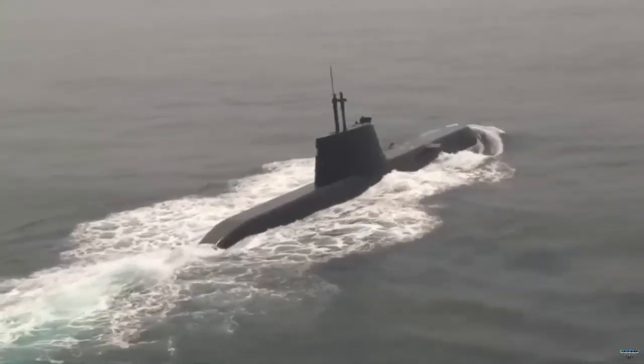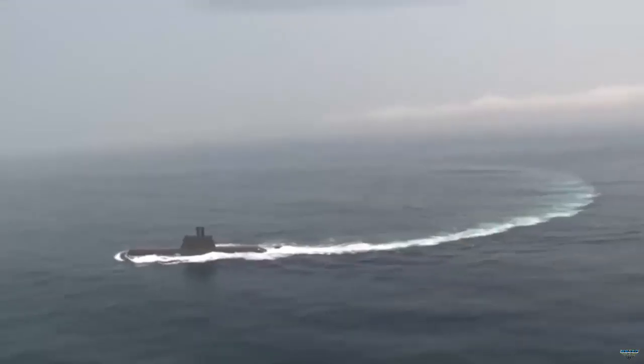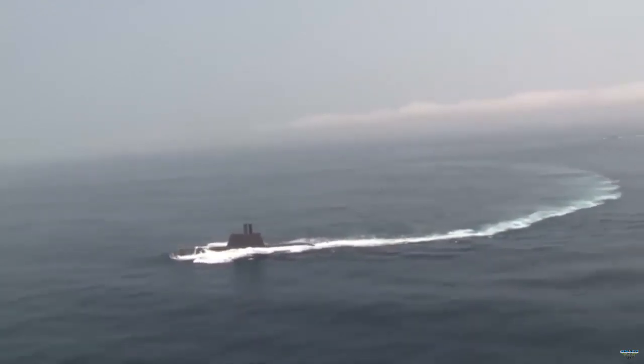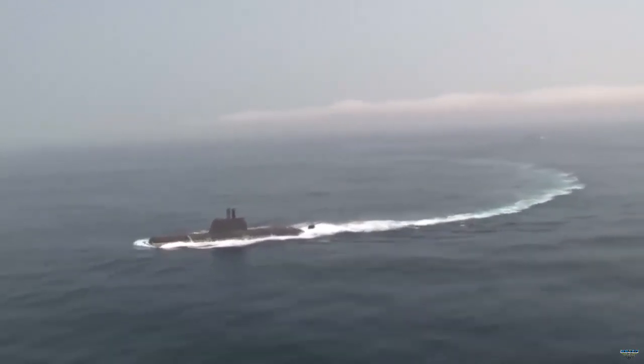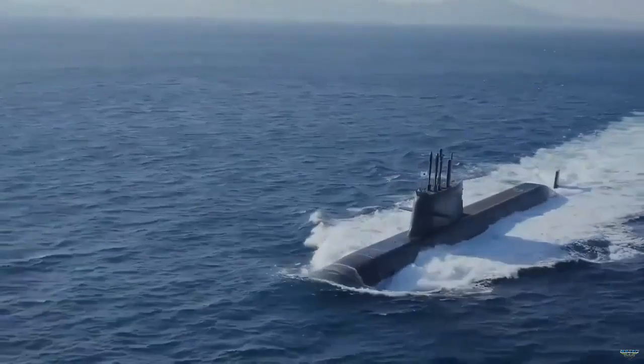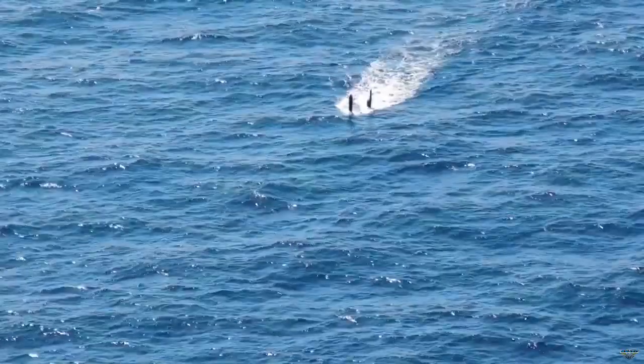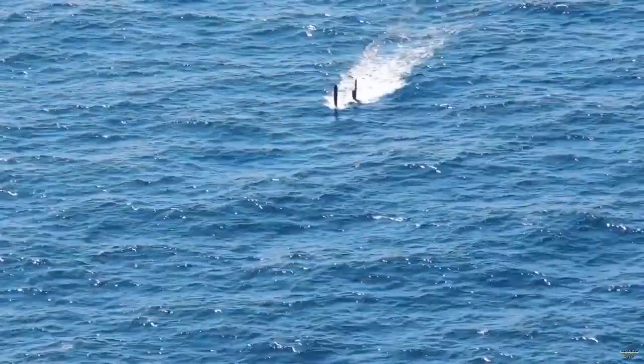The Sun-1 Il-class were acquired as part of the KSS-2 program and is based on the Type 214, a diesel-electric submarine developed by Howellswerk Deutsche Werft. The vessels, which are named after the Korean Navy's first Chief of Naval Operations, Admiral Sun-1 Il, were a major milestone due to the use of the air-independent propulsion system.